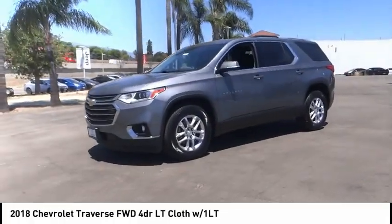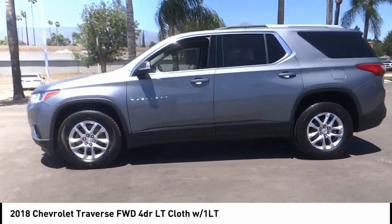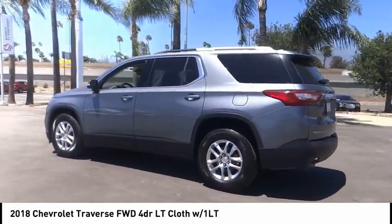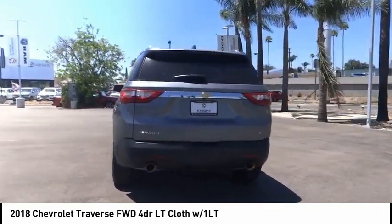Looking for the right vehicle? Check out the 2018 Traverse. Chevy Traverse is more stylish than minivans and far more fuel and space efficient than truck-based SUVs. Crossovers like the Traverse are excellent family vehicles.